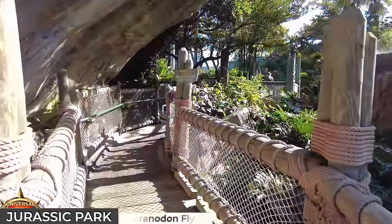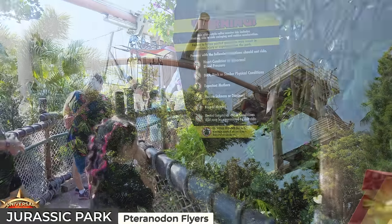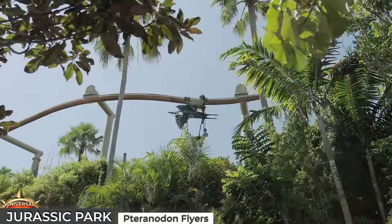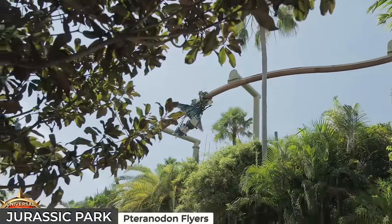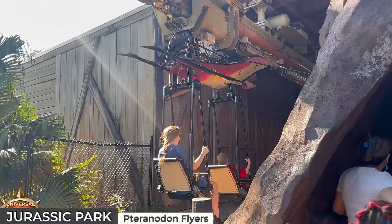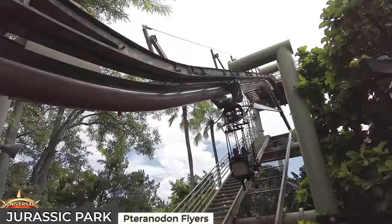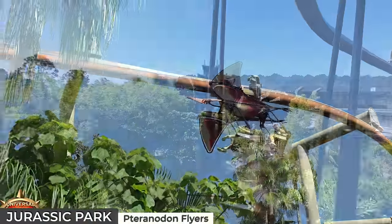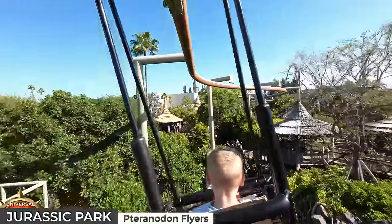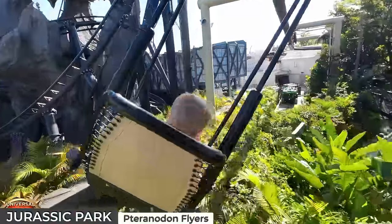Located inside Camp Jurassic is the entrance to the Pteranodon Flyers, a kids' suspended coaster infamous for its lengthy wait time due to its painfully low capacity, which isn't compensated by its 80-second ride duration. Only an exact pairing of an adult and child will be allowed to ride. After you've braved the queue, you'll be seated in two-person Pteranodon-shaped ride vehicles, rising up to 60 feet in the air over Camp Jurassic with feet dangling, whizzing past Skull Island and meandering through Jurassic Park's trees and thatched roofs.